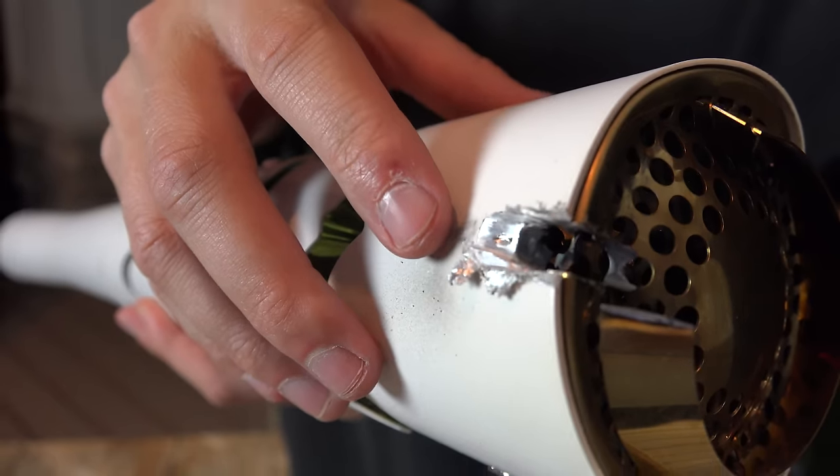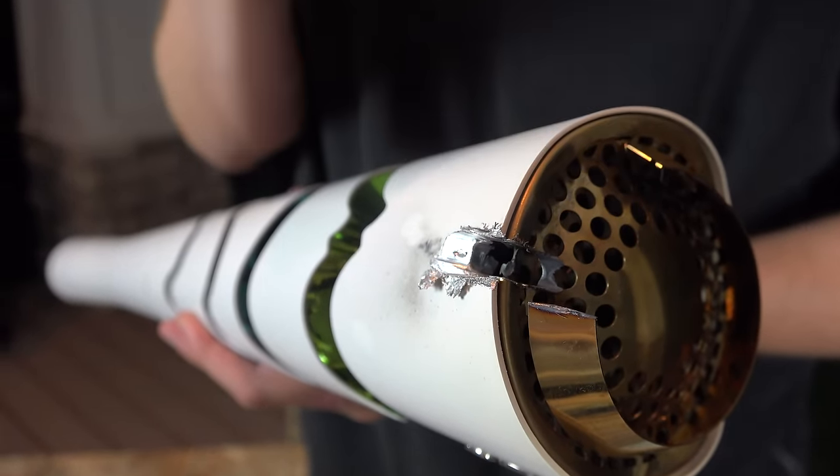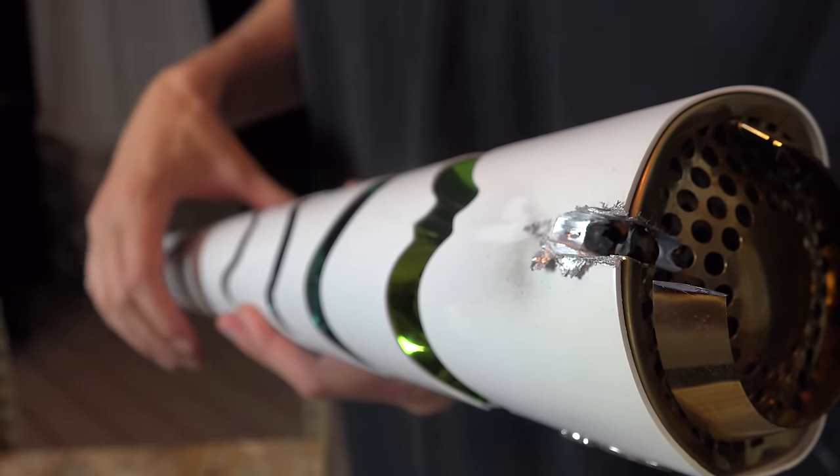Take a look at the damage so far — there's the aluminum that we cut into, here's the top part. This is really the part that was getting really hot and sparking. Now the plan is to go straight down through that, all the way down.